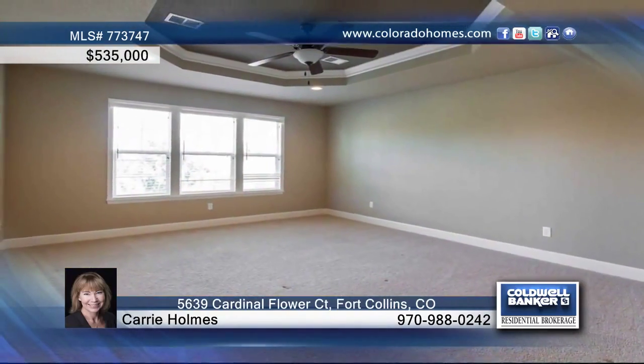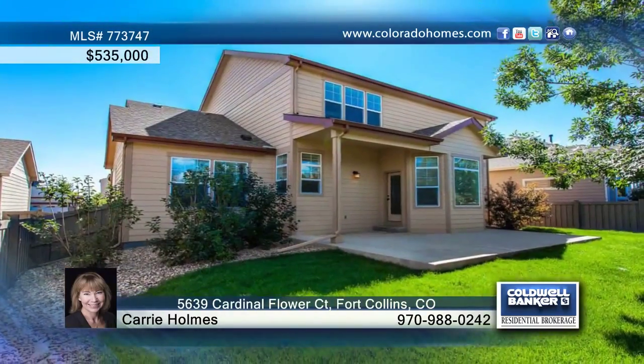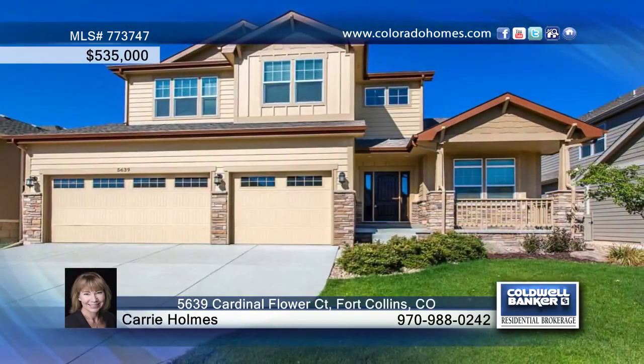The master retreat offers a five-piece bath as well as stunning mountain views. This home can be seen with a call to Cary Homes.